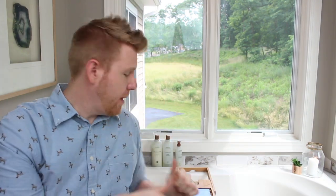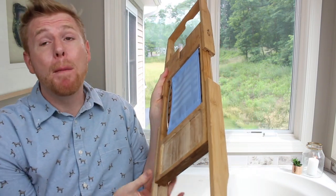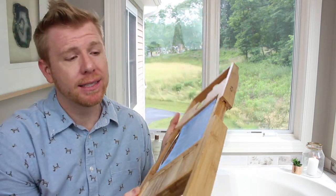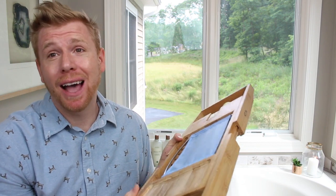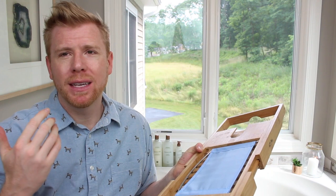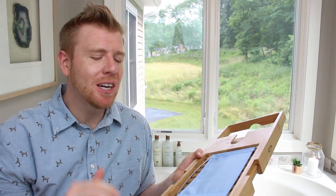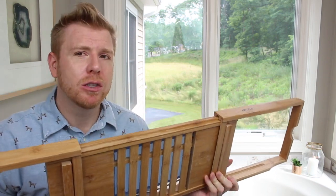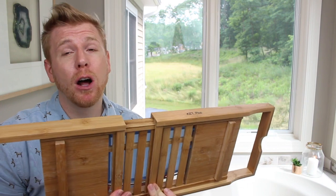The last thing I have to talk about is right behind me — this bath tray. I have absolutely fallen in love with it. This was a gift from Steven because I take a bath almost every single night. I wanted something to make it feel a little fancier, so he got me this bath tray. It expands to about 42 inches — we have a really wide soaker tub and this fits really comfortably, but it can also be made much smaller.